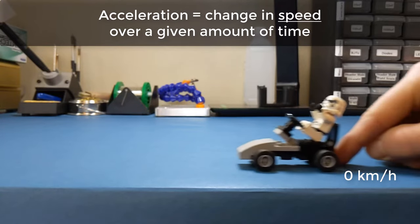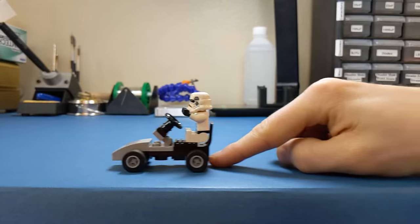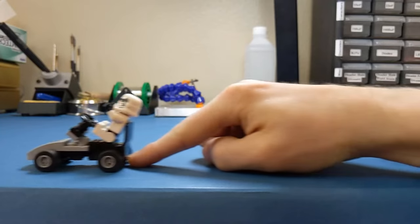It might take a high-end sports car 3 seconds to accelerate from 0 to 100 kilometers per hour. You would feel this acceleration by being thrown against your seat. There are a few ways to measure acceleration. One popular method relies on Newton's first law of motion. This law says that a body at rest will remain at rest unless acted upon by an outside force, and a body in motion will remain in motion unless acted upon by an outside force. In a car, you don't necessarily feel the acceleration — the car is trying to accelerate and your body wants to stay in place, so you feel the car pinning you against your seat.